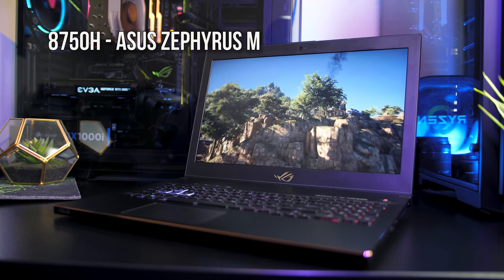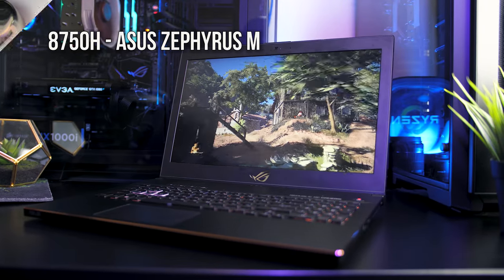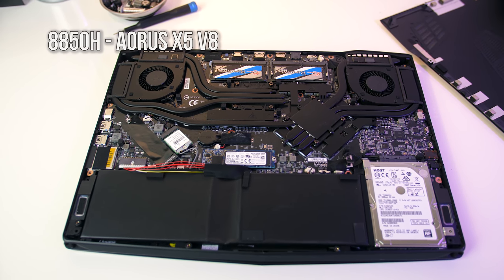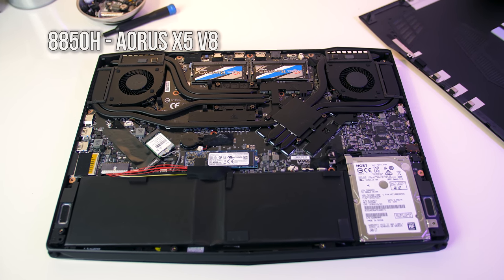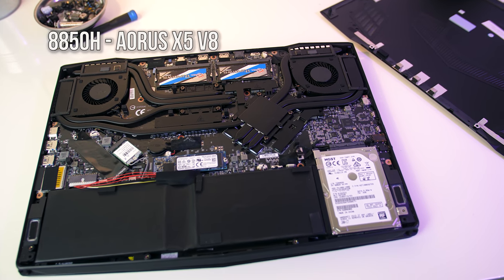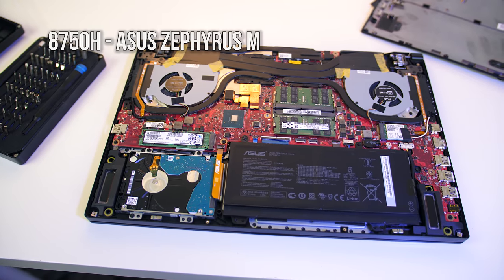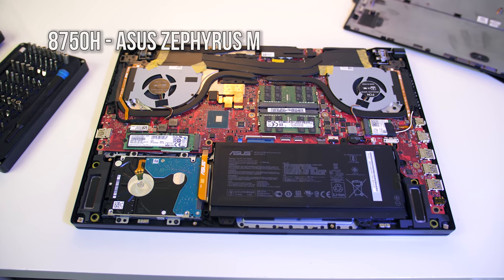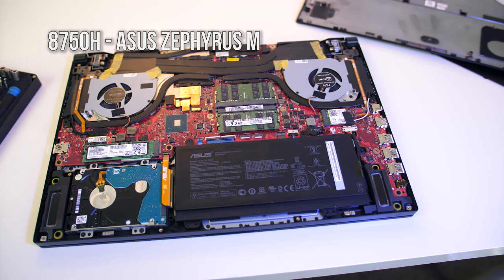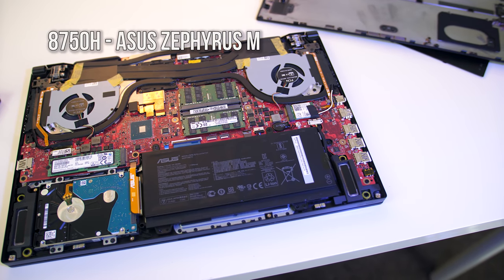Both laptops are running Windows 10 1803 with all updates installed on an SSD, and both are running DDR4 memory at 2,666MHz in dual channel. However, it's important to note that the Aorus had two 8GB sticks while the Zephyrus had two 16GB sticks. For gaming we shouldn't see too much difference going from 16GB to 32GB — the speed and dual channel configuration are the most important factors.